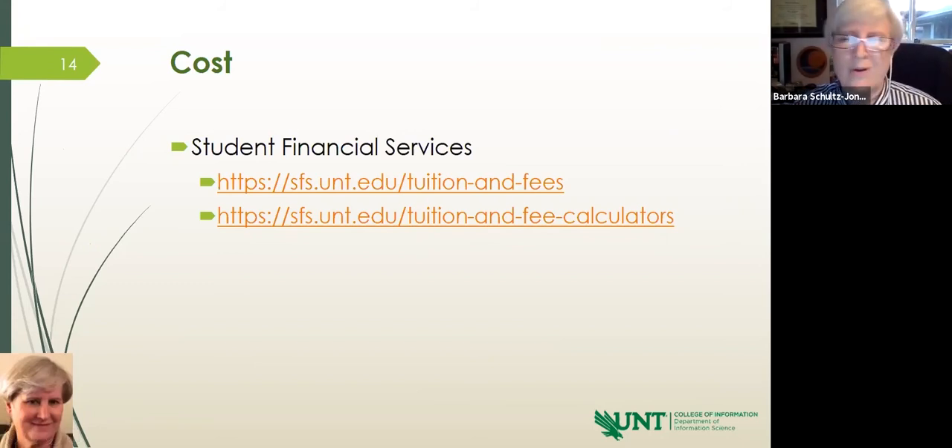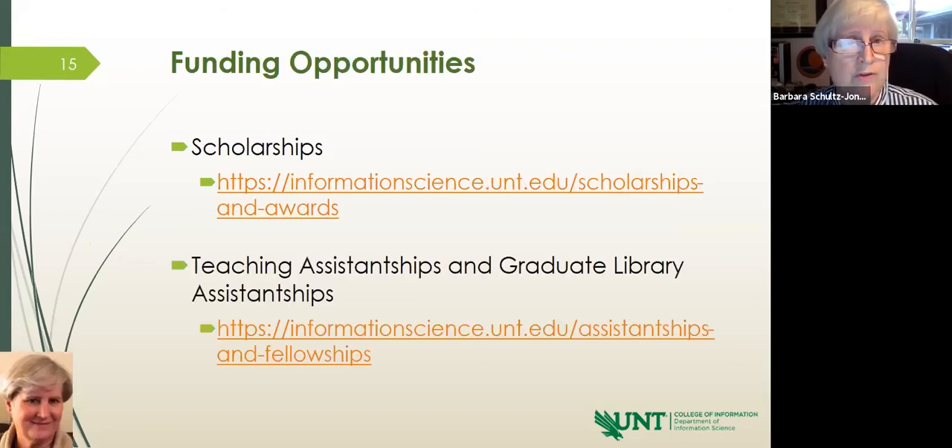A relevant question is how much all of this is going to cost. When we were in conversation with the financial services group, they suggested we provide a calculator because there are so many possible combinations relevant to our students. Both of these links will take you to the appropriate place where you can fill in your criteria and calculate the associated cost.